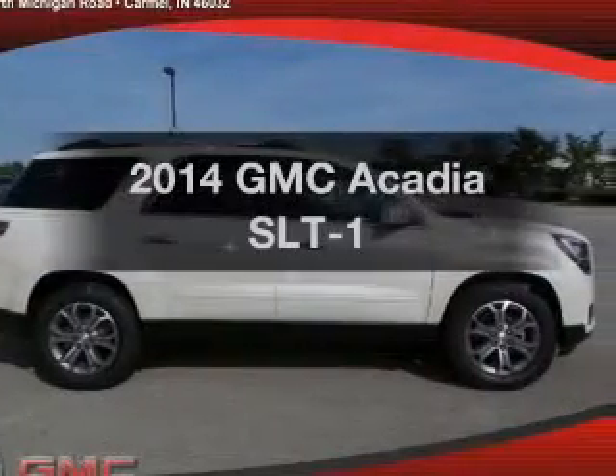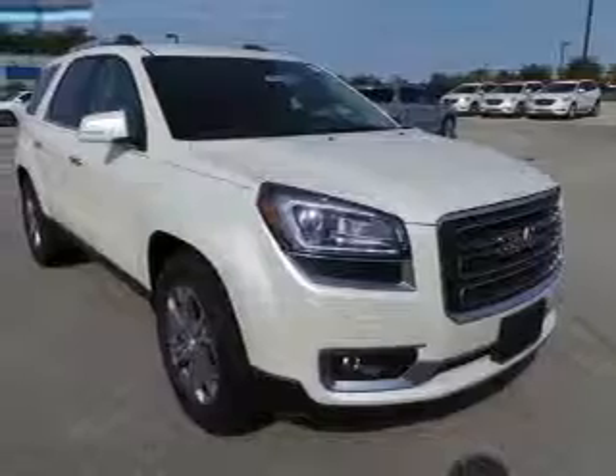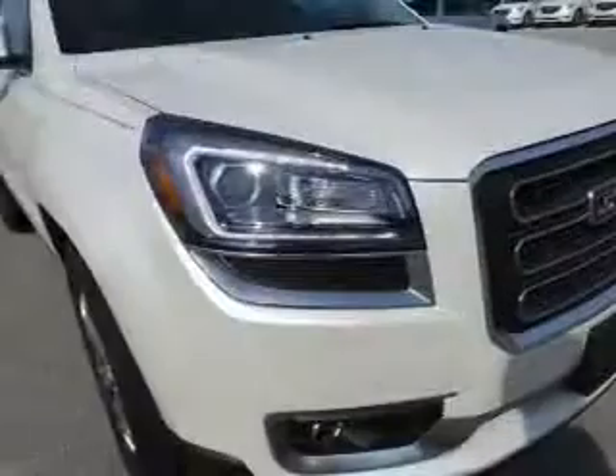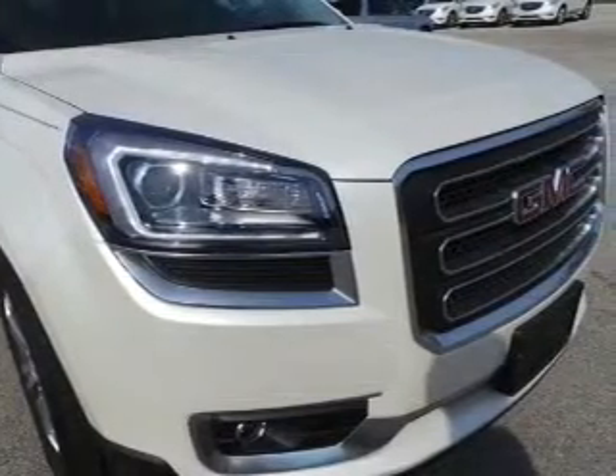Presenting the 2014 GMC Acadia. If you're looking for an automobile with great attributes, look no further. The powertrain includes all-wheel drive with a solid six-cylinder engine driven by a six-speed automatic transmission.